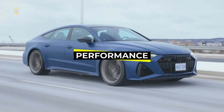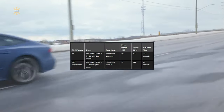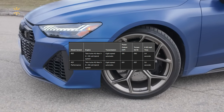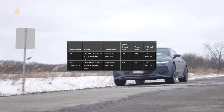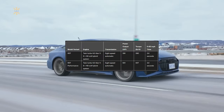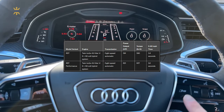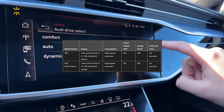The Audi RS7 packs a punch with its robust twin-turbo 4.0-liter V8 engine, which is mated to a 48-volt hybrid system, an 8-speed automatic transmission, and quattro all-wheel drive. This technological ensemble adds weight compared to its predecessor, which had a maximum output of 605 horsepower. Nonetheless, the RS7 we tested with 591 horsepower and 590 pound-feet of torque achieved an impressive 0-to-60 mph time of just 3.0 seconds.